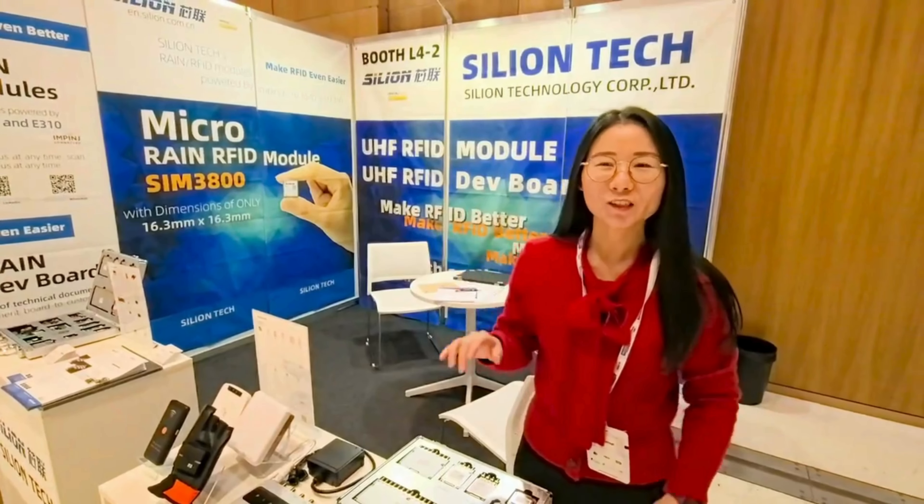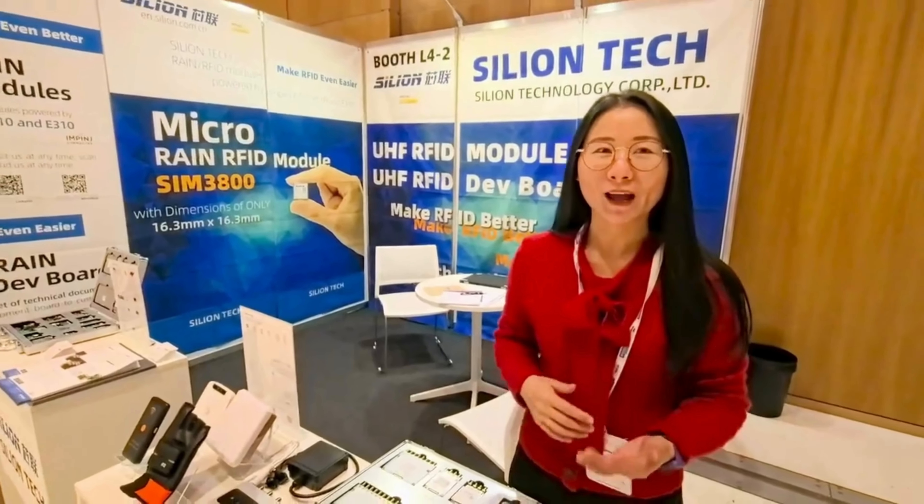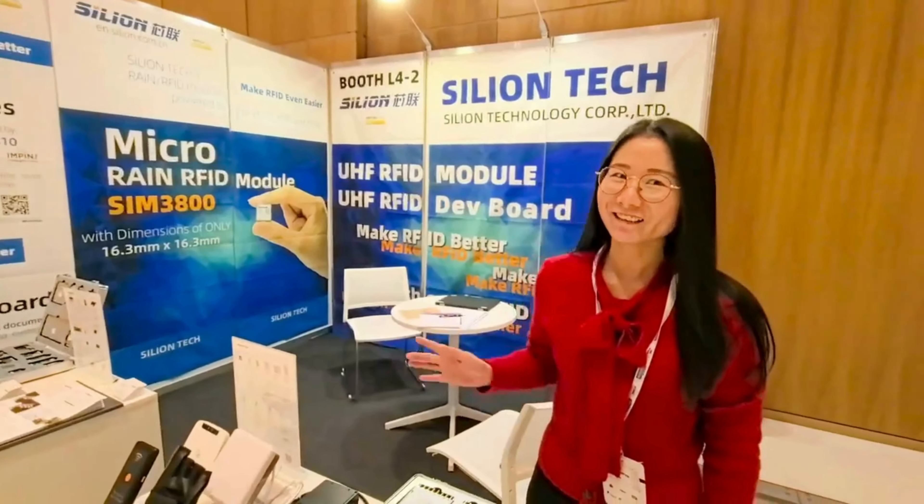Hello RFID friends. Welcome to WIoT Wireless Exhibition. Celia is here.